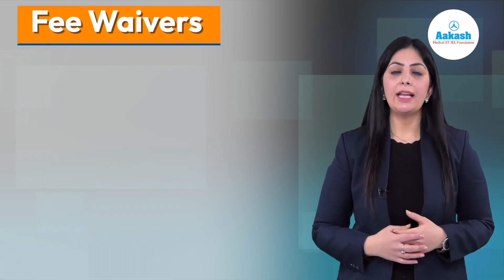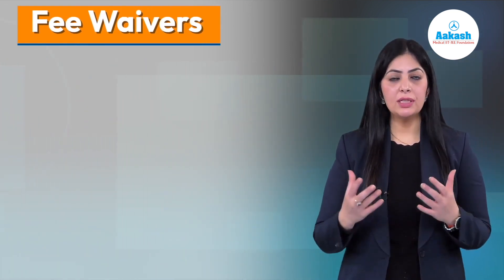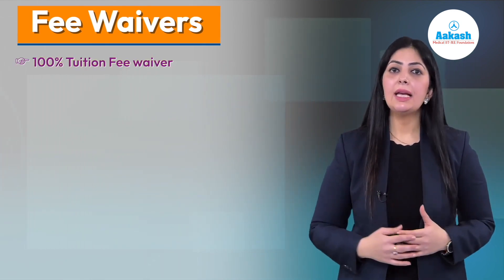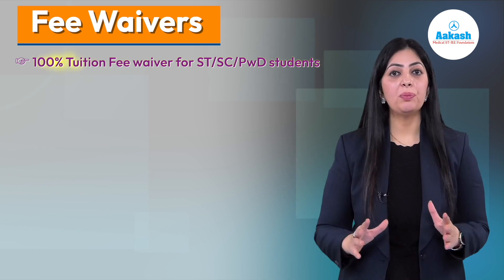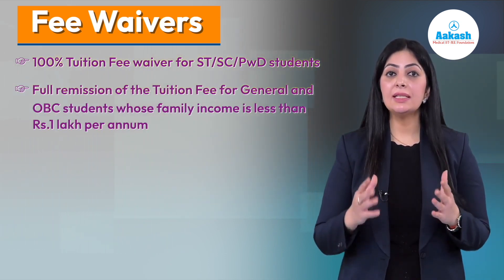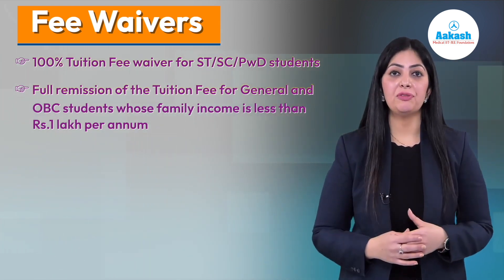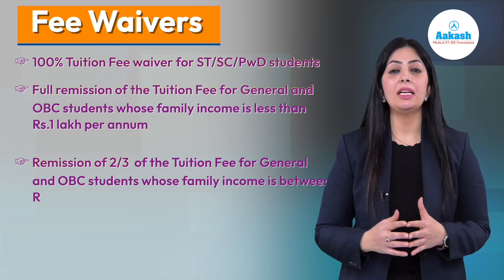Like all other NITs, VNIT Nagpur also offers certain fee waivers to its students. For ST, SC, or PwD category students, there is no tuition fee at all. If your family income is less than ₹1 lakh, you'll get 100% remission on your tuition fees.